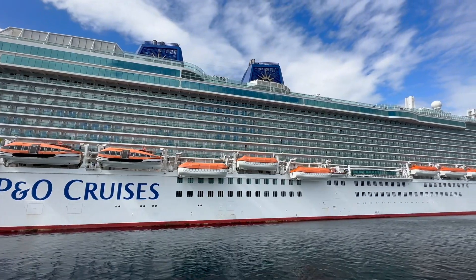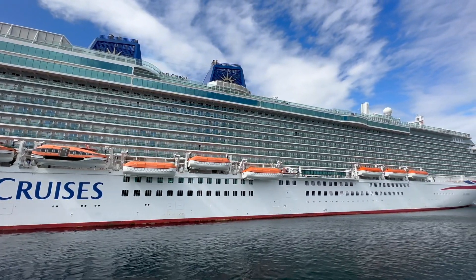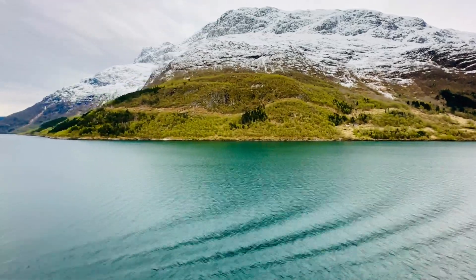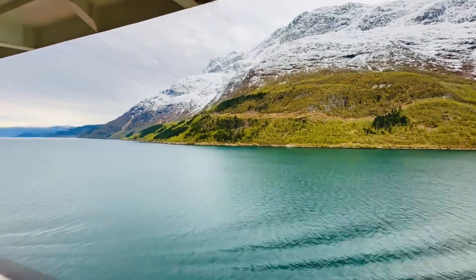This review is in two parts. First, I'll be talking about our experience on P&O Britannia. Any comparisons I make will be with Marella, as that's who we usually cruise with. The second part of the review is about the Norwegian fjords themselves and why a cruise probably isn't the best way to see them.